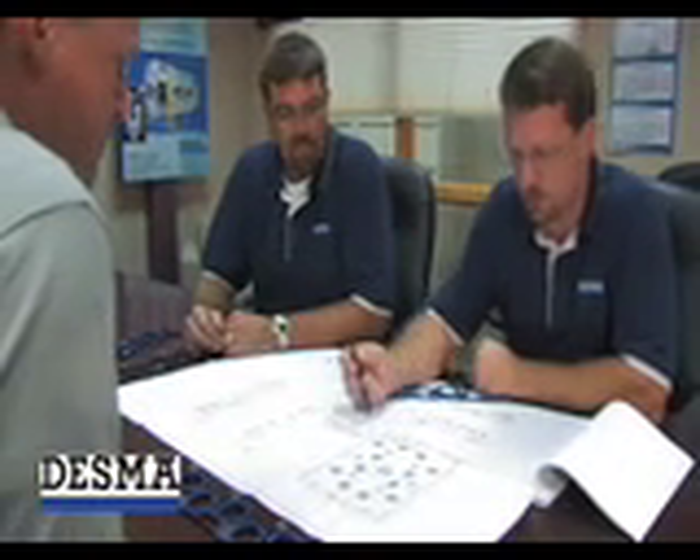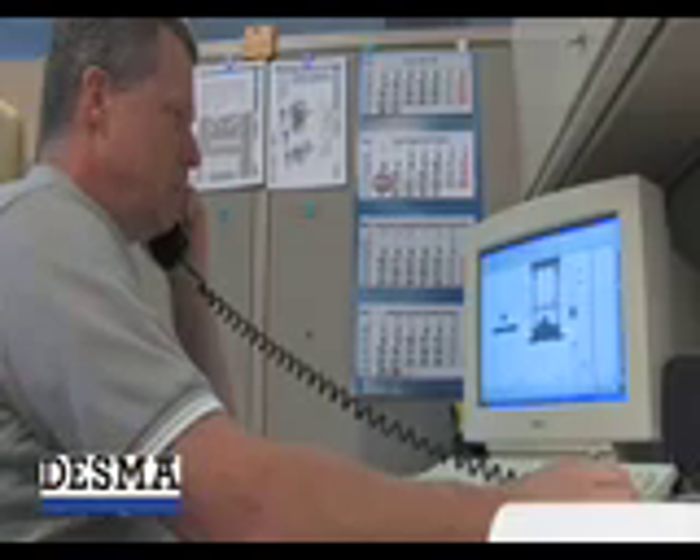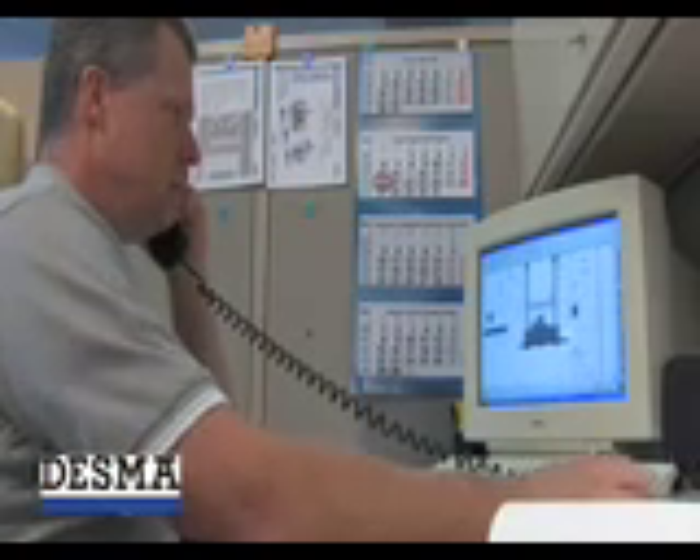From a simple product drawing or actual sample, our product engineers can quickly advise the most profitable way to meet your production goals. We'll call you to let you know the project is complete.